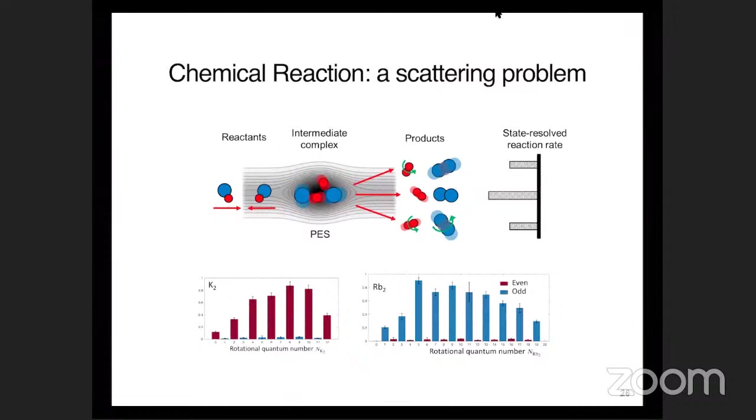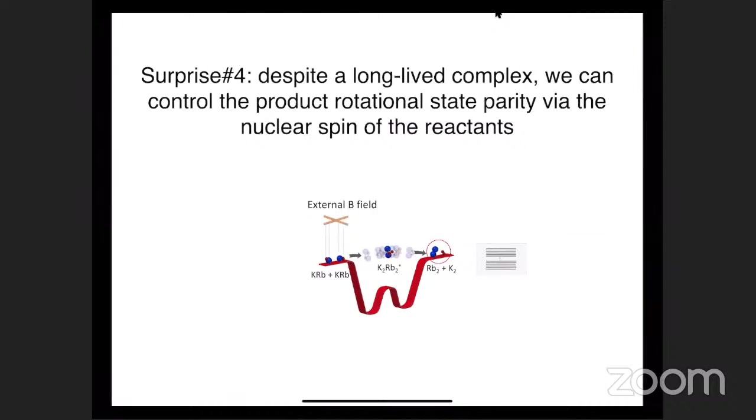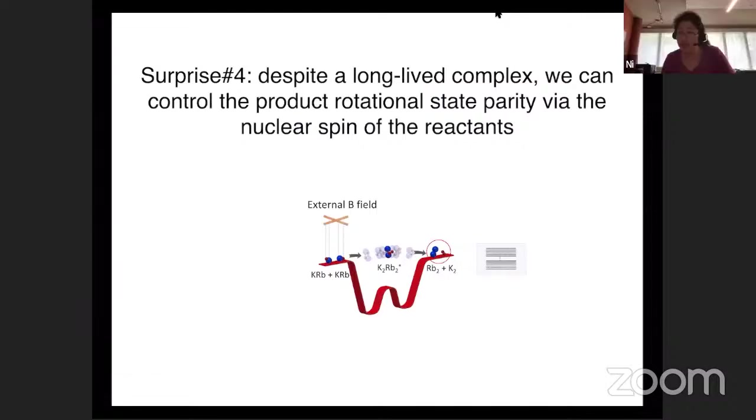A question was raised: why can you only go up to N=12 for potassium and N=19 for rubidium? This is indeed limited by the exothermicity of the reaction - only those rotation states are energetically accessible given the 10 wavenumber energy budget.